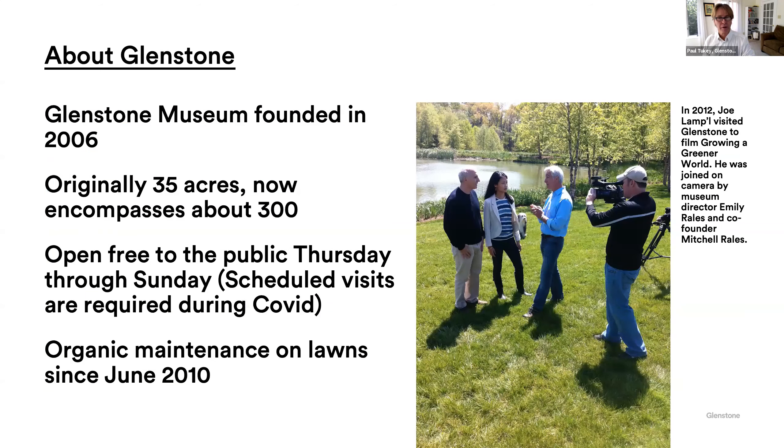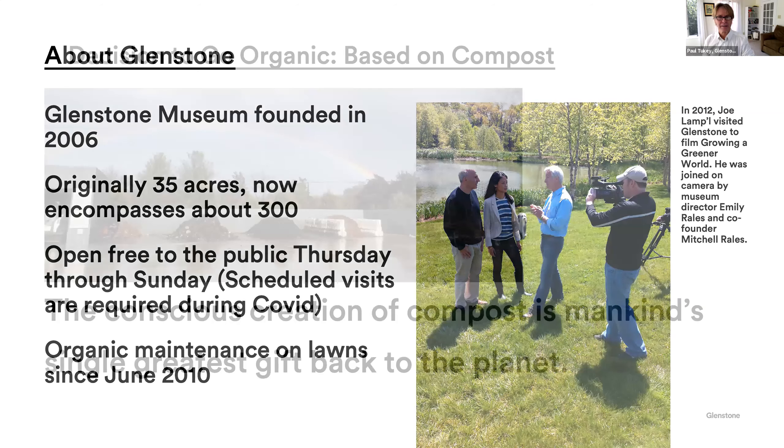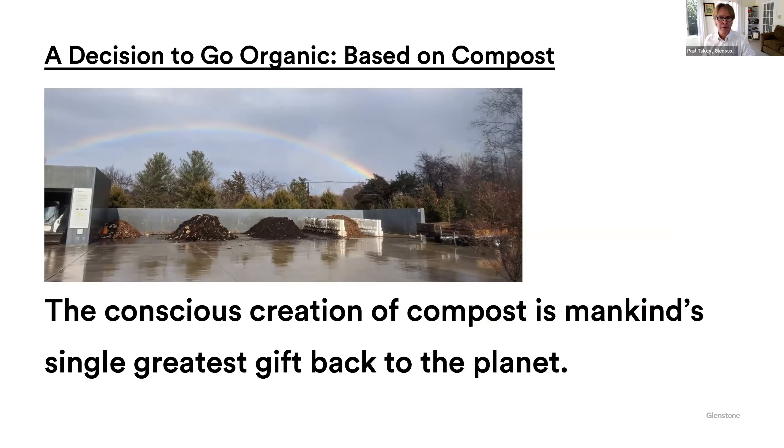A little bit about us: we are a modern art museum founded in 2006, originally 35 acres, now more than 300. We are open free to the public Thursday through Sunday. You can go online to glenstone.org and reserve tickets. We do require scheduled visits during COVID, but we haven't had any known cases yet. We are open again, but you'll need to make a reservation. We've been organic since 2010. Our decision to go organic is based on compost — I like to say it's the conscious creation of compost. It's mankind's single greatest gift back to the planet.